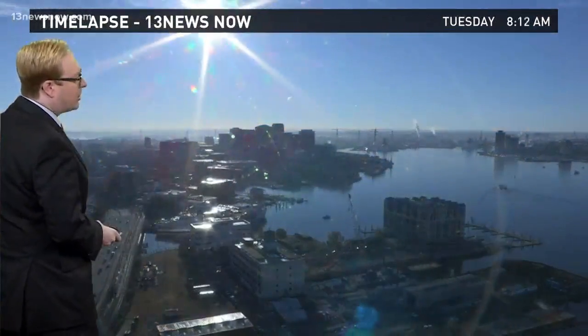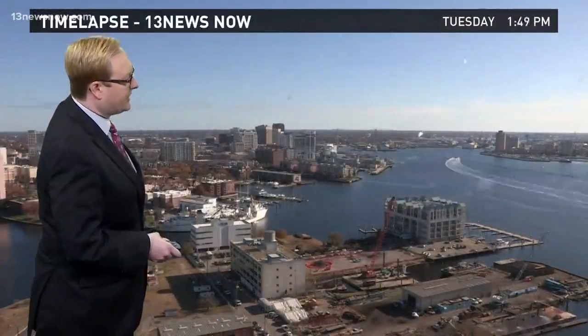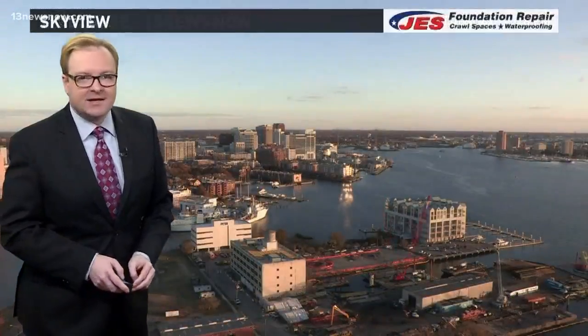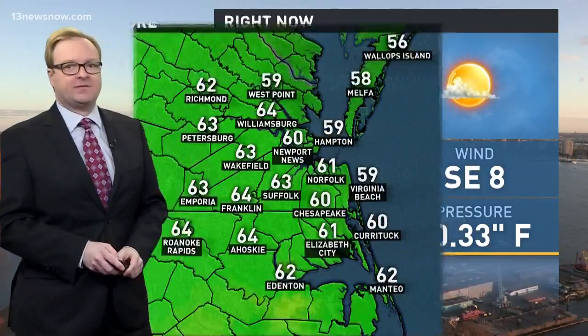Beautiful sunrise once again over the Elizabeth River — almost a glassy surface out there once again today with those light winds. You can see every once in a while a few of those high, thin clouds streaming in as well. We are looking at mainly clear skies outside right now. Temperature coming in on the south side at 61 degrees, winds out of the southeast at 8 miles per hour, humidity at 50 percent.